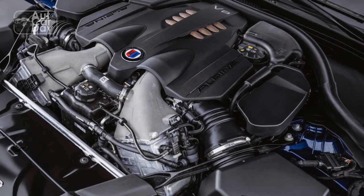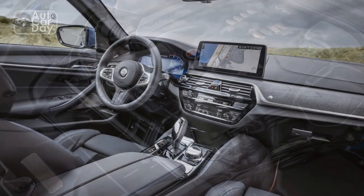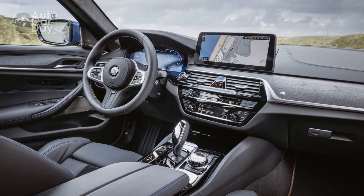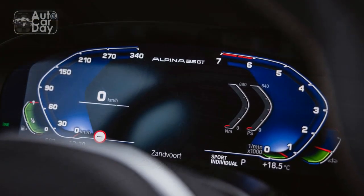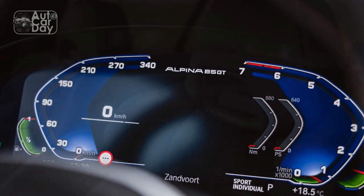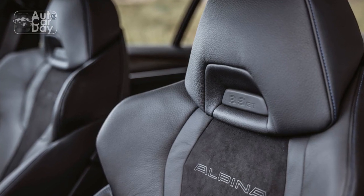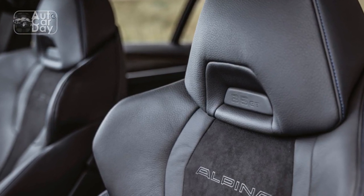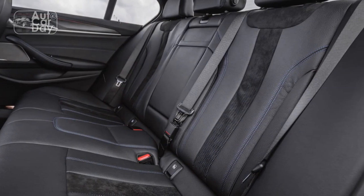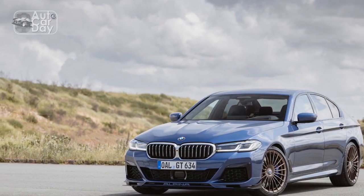Powerplant Paragon: At the core of the 2023 Alpina B5 GT lies a 4.4-liter V8 engine that can only be described as a masterpiece of modern engineering. The Alpina-tuned powerplant unleashes an astonishing output that propels the car from a standstill to 60 mph in mere seconds. The seamless integration of twin turbocharging technology ensures an immediate surge of power, accompanied by an exhaust note that resonates like a musical composition designed for driving enthusiasts.